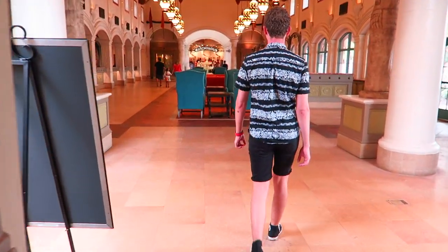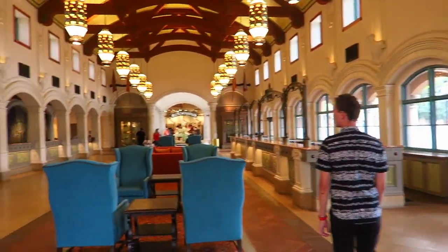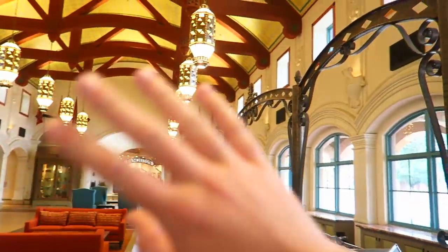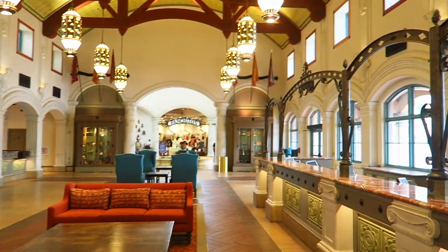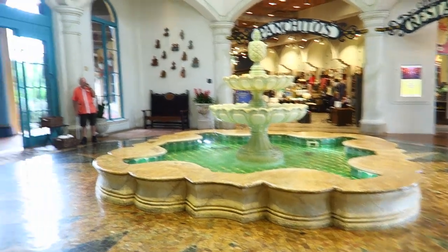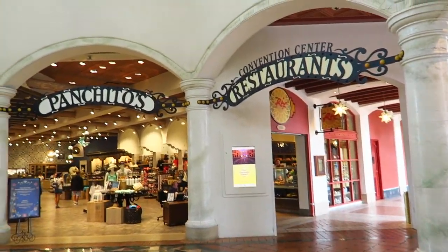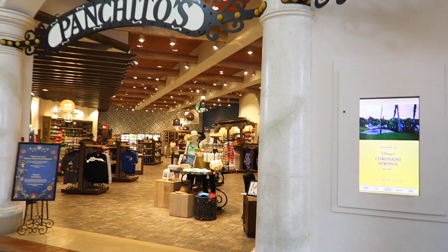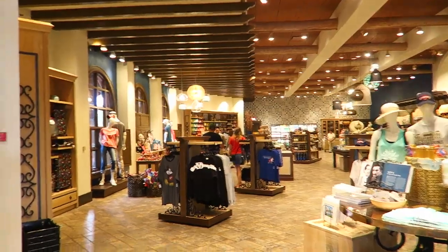Here we are at the original check-in area before the big tower was built, which is also very nice. I'm kind of wondering what they're gonna do with this now because they have to keep it - it's a walk-through area with stores and quick service. But they're not using it for check-in anymore. This used to be the main door you came through. Still so nice though. It's all been renovated and done up - it's crazy.